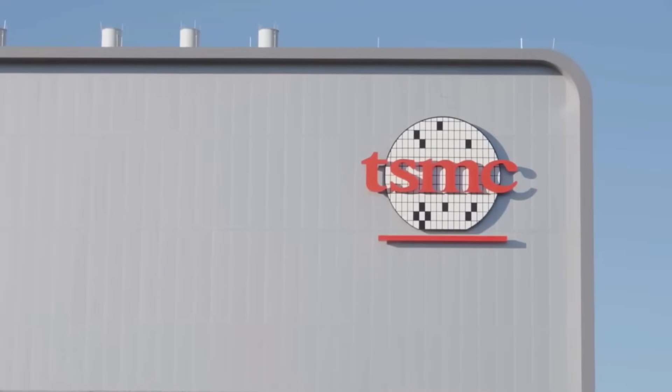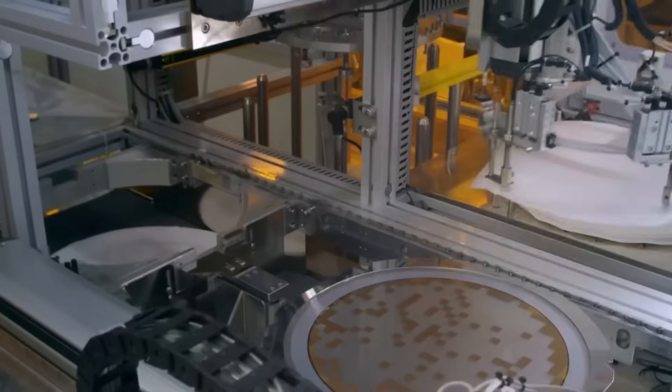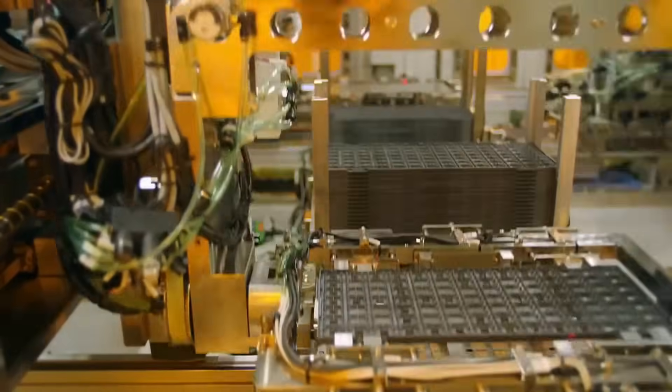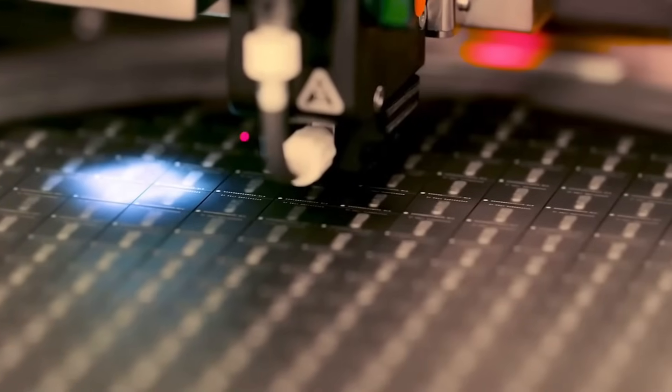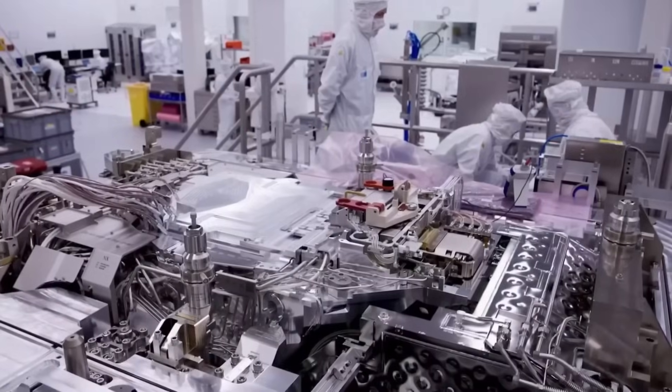But there's a catch. Despite its technical advantages, the SM8850s chip remains in limbo. No smartphone maker has agreed to use it yet — no OEM, no Samsung, no Xiaomi, no OnePlus — no one has committed to putting it into an actual product.